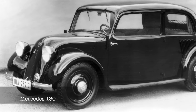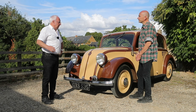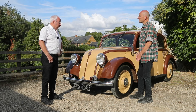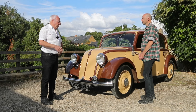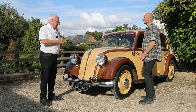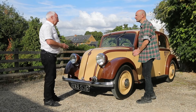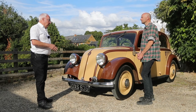It's called a 130 because it has a 1300cc engine, or W23 in terms of Mercedes' consecutive project numbering. This went on sale around the same time as Ferdinand Porsche first put words into his manifesto for the people's car that he'd recently been commissioned to develop — and that was 1934.